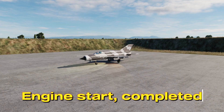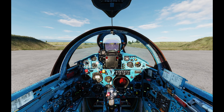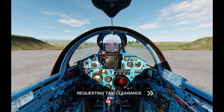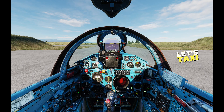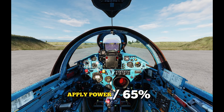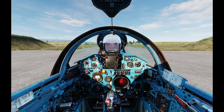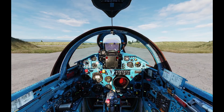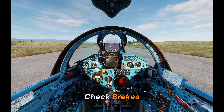Engine start is complete. Nose wheel brake disengaged. Engine gauges are within limits. Controls — full and free movement. Let's request taxi clearance. Clearance obtained, let's taxi to the runway end. The active runway is runway 25. Apply power to 65%, release brakes. Brakes check — my brakes are serviceable. We should always check the brakes here.